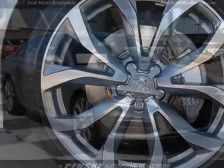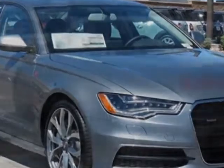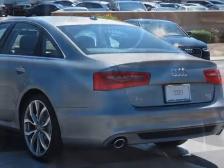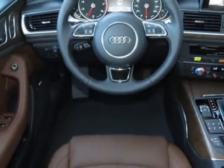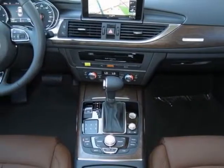Quartz-grade metallic, nougat brown leather seating surfaces, prestige package, and the 19-sport package. Call 877-705-4252 or email our friendly sales staff today to schedule a test drive.